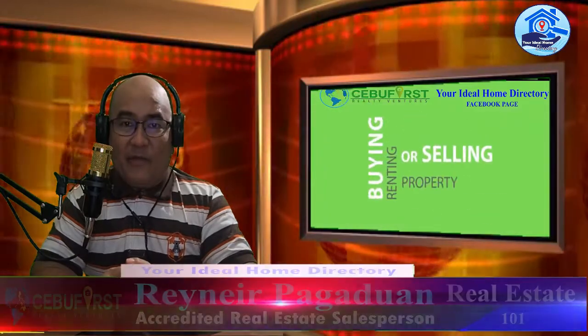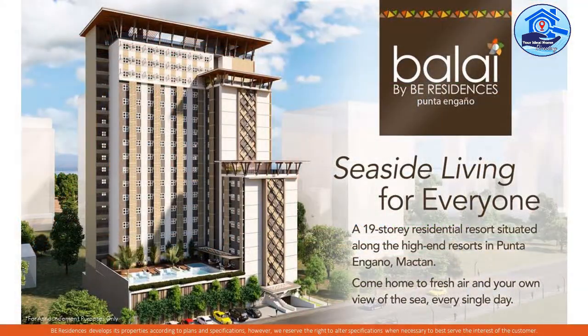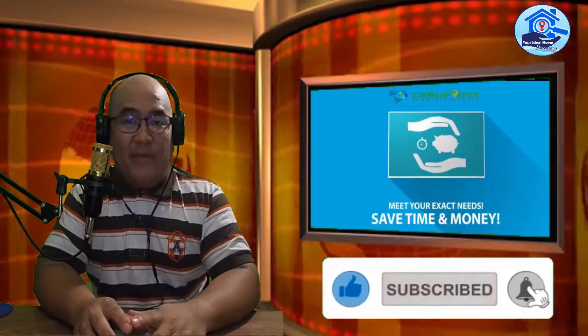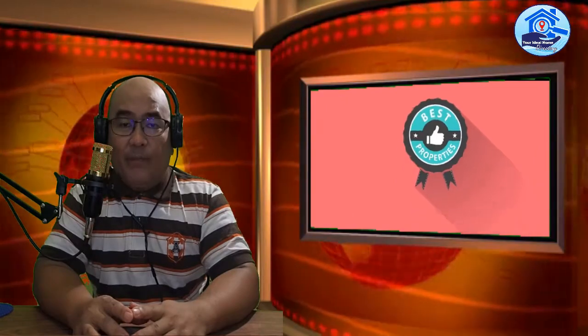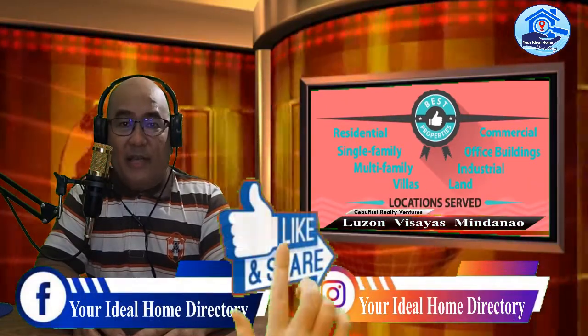Good day everyone, welcome back to another episode of Real Estate 101 with Rainier. In this video, I'm going to review a condominium that is near beach resorts in Lapu-Lapu, Mactan — and that's BalaybayBee. If you're new to my channel, make sure to click like, subscribe, and click on the bell so you will get notified every time I release a new YouTube video. I'm also on Facebook, Instagram, and TikTok, so make sure to click like and share.